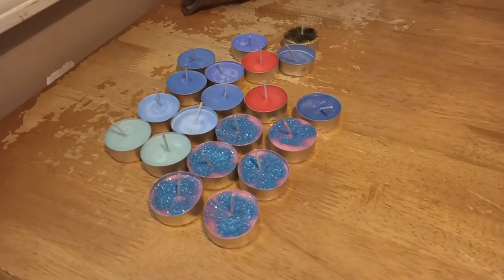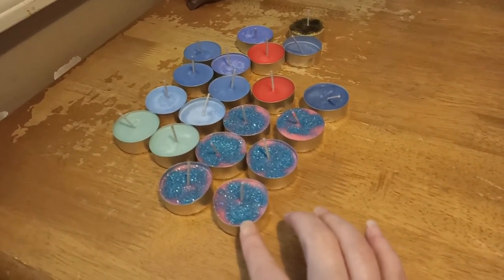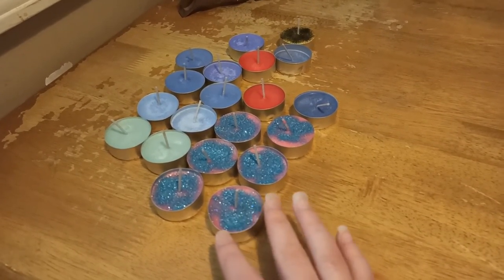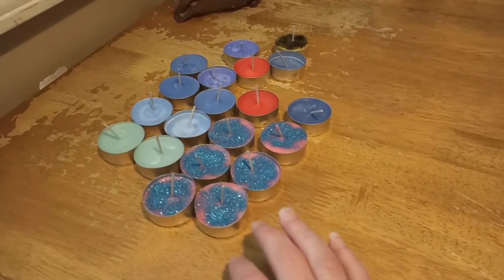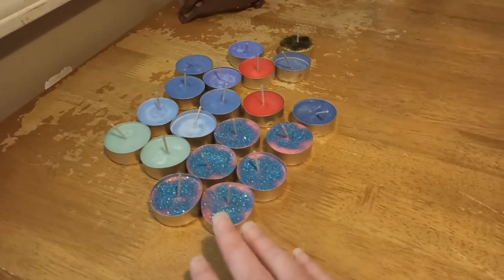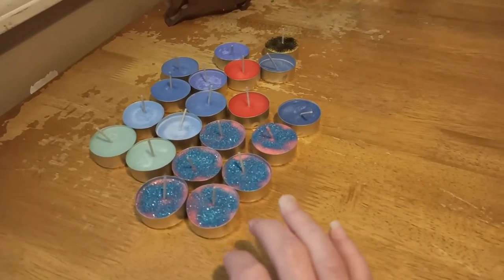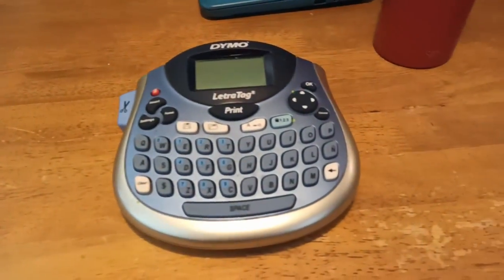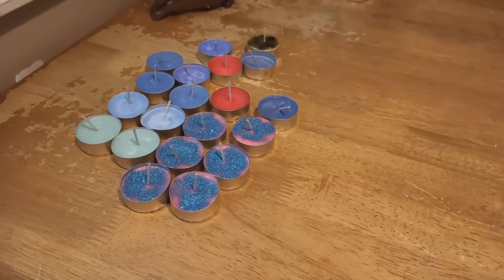Before we get started with today's order, we have to label the tea lights from the last order. We pour our candles in small batches and there's usually some wax left over — instead of wasting the wax, we pour it into these aluminum tea lights. Every order gets one tea light candle as a sample. We try to pair the tea light with the order based on what we believe the customer would like. I'm going to label the tea lights with this labeler and then I'll show you what they look like after.